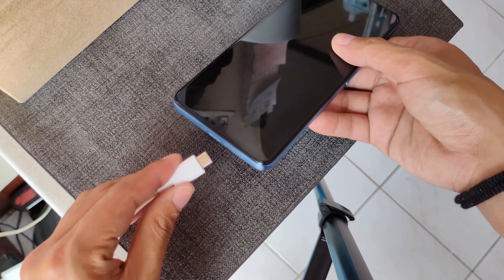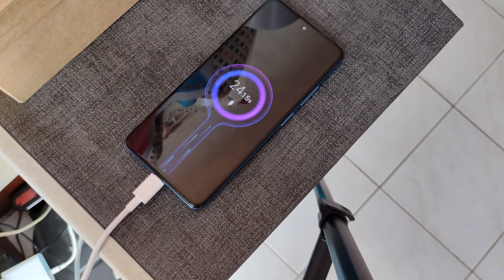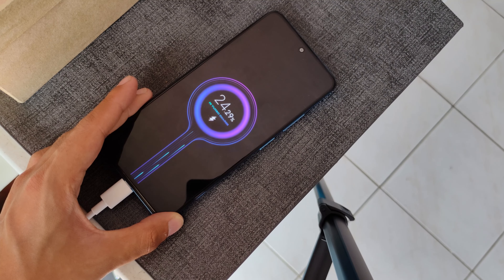Last but definitely not least is the 67-watt charger. Inside the box of the X4 Pro is a free 67-watt charger that fills up the 5000mAh battery in just 41 minutes. For short bursts of charging, the phone is capable of recharging up to 70% in just 22 minutes.